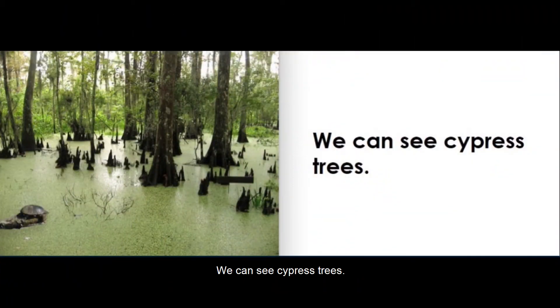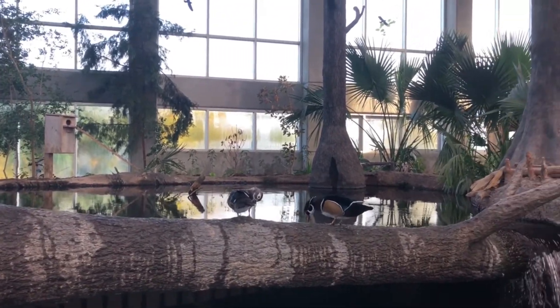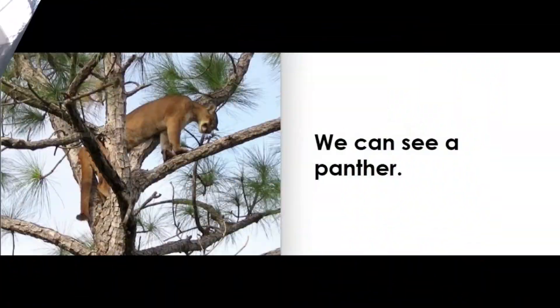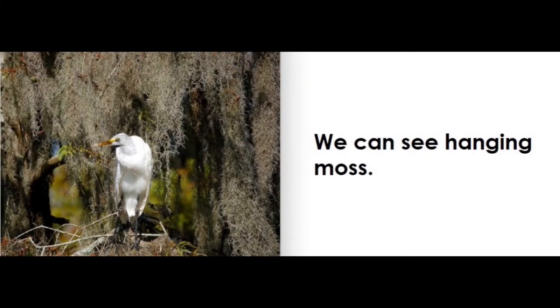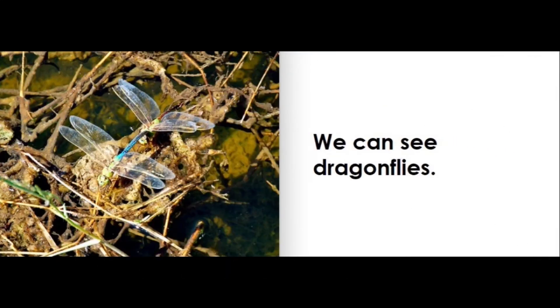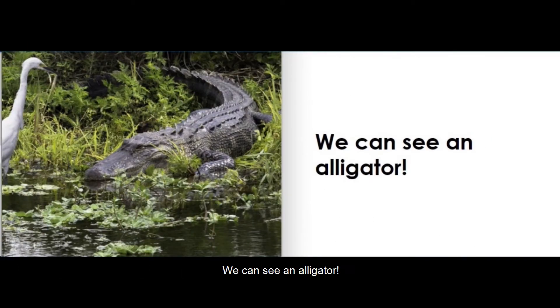We can see cypress trees. We can see a panther. We can see hanging moss. We can see dragonflies. We can see water lilies. We can see an alligator.